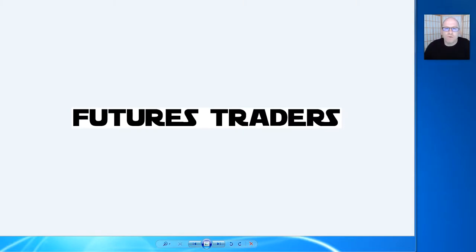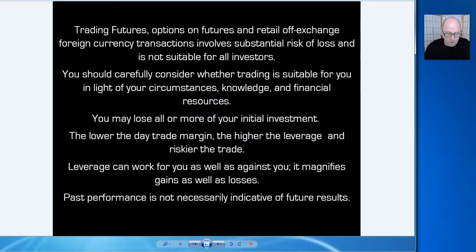Greetings Jedi traders, David here of tradingfibs.com bringing you the technical momentum outlook for Week 17, April 23rd, 2017. As always, please seek financial advisement when trading with your money, as these videos are for educational purposes only. Always make sure you have a solid trading plan and always manage your stop when placing a trade.